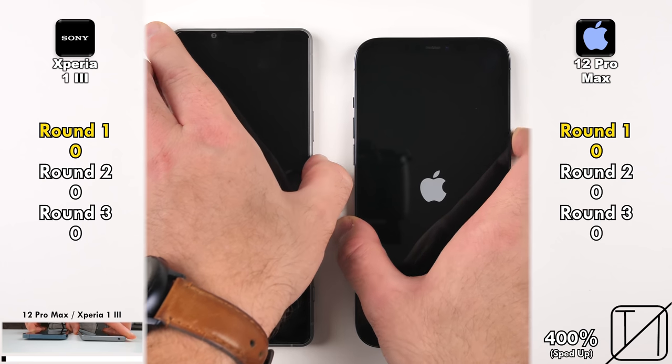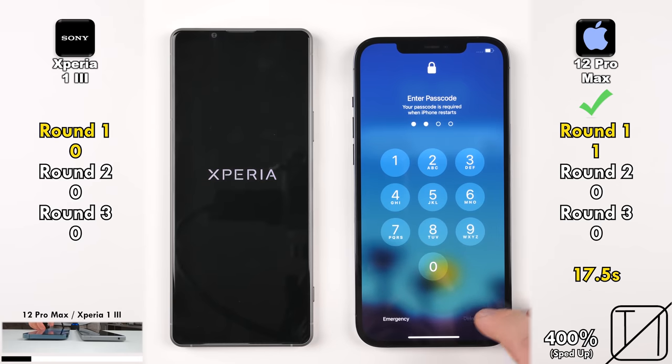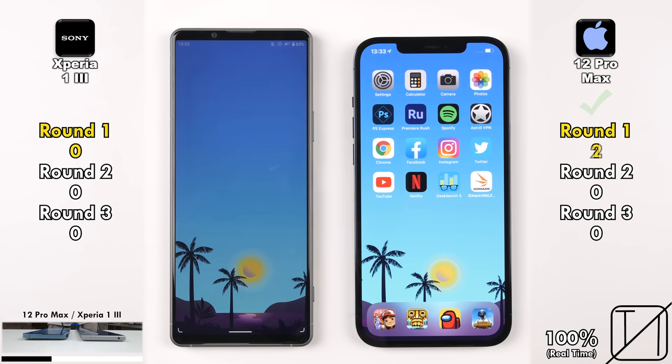We're kicking things off with a quick boot to see which one can power on quicker. It is indeed the iPhone with 17.5 seconds as opposed to a crazy 25 seconds on the Sony, picking up its first point.